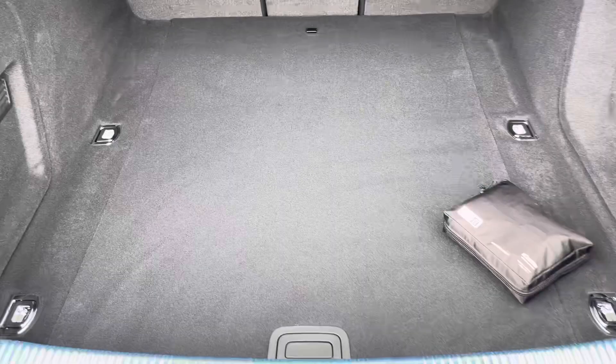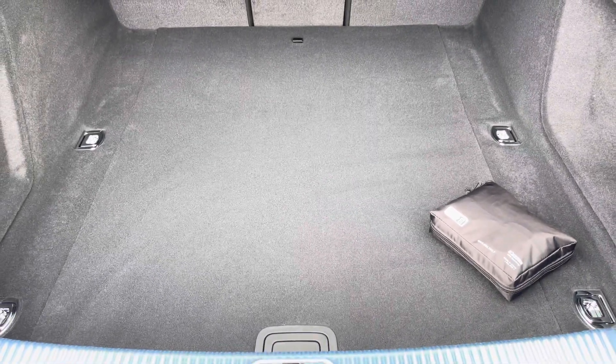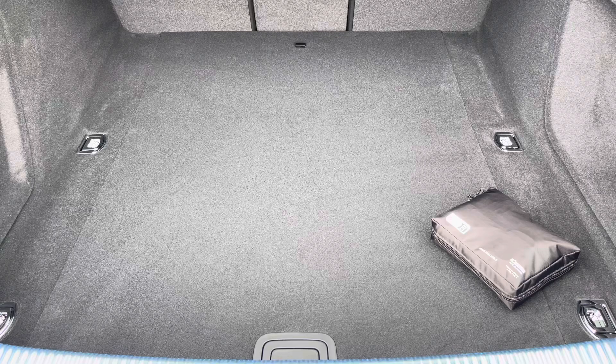Moving into the boot now, here we can see there's plenty of space for any requirements you may have, whether that be shopping, luggage, or a pram. If any additional space is required, the back seats can also be dropped.